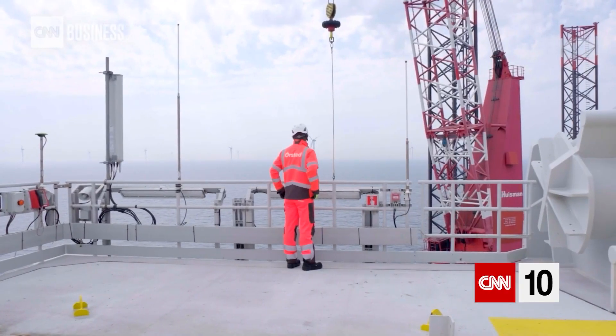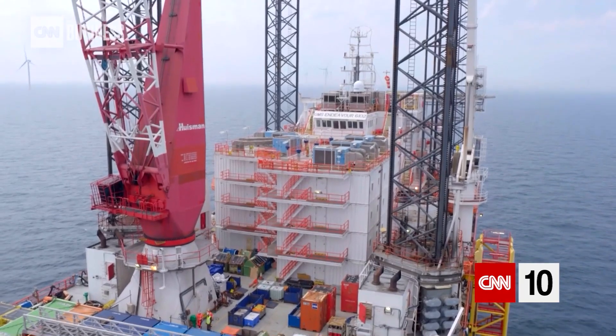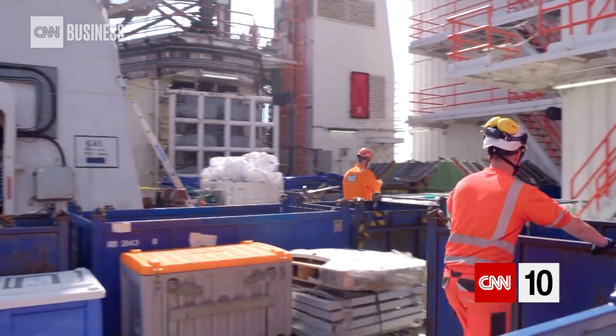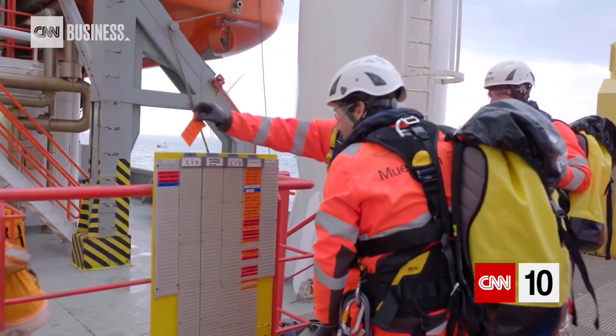Because we are so far offshore for this project, we figured that it would be best to have the whole crew working here, living together on one platform. So the whole site management, normally based onshore, is actually based offshore at the moment. There are around, on average, 100 plus people on this offshore hotel — that's what it is.